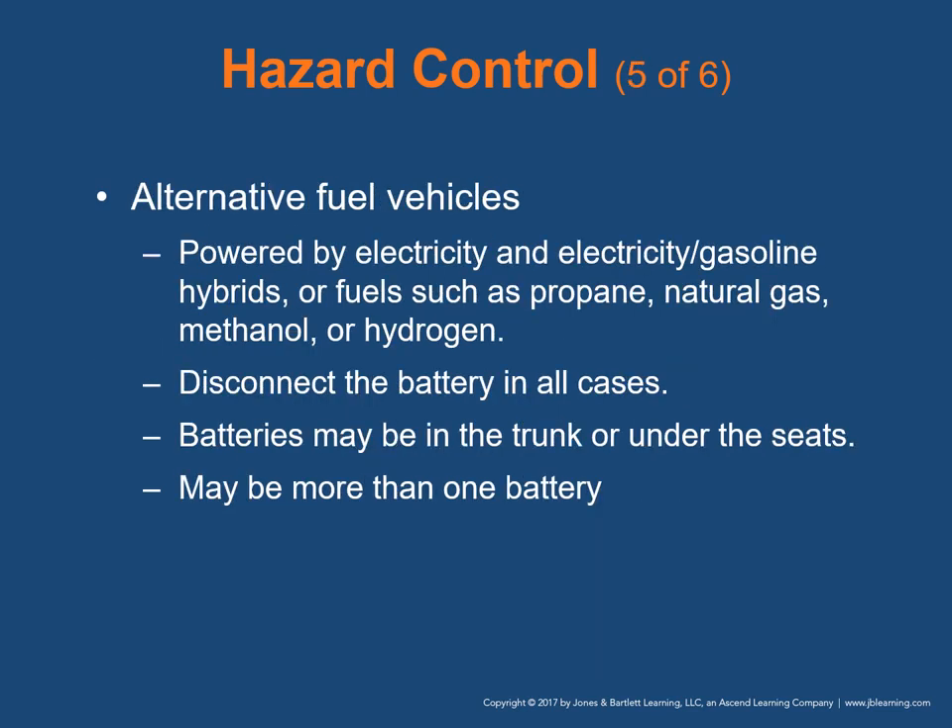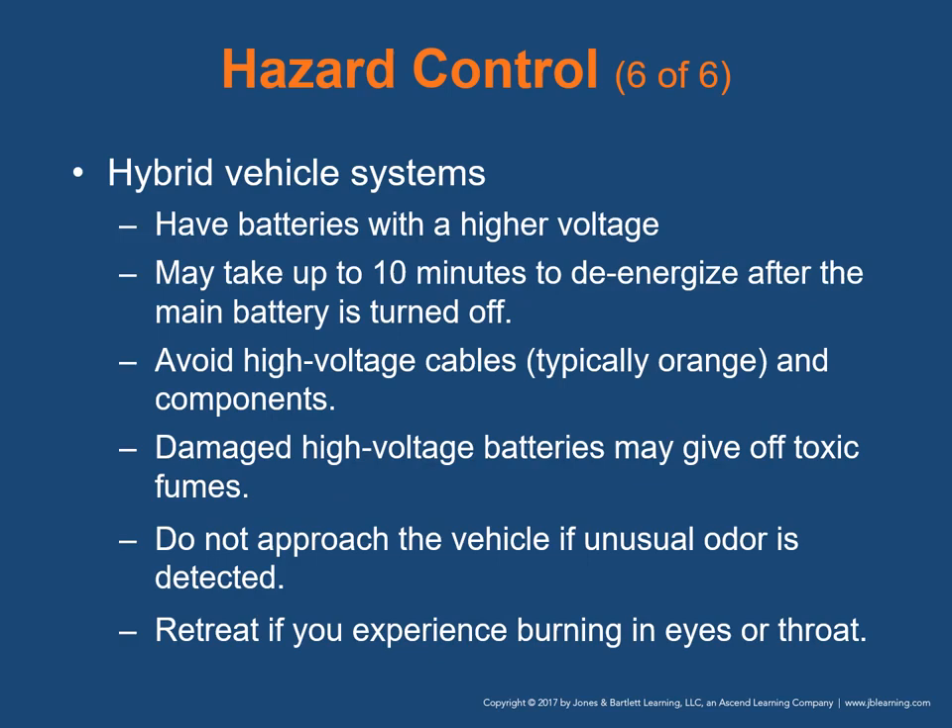With alternative fuel vehicles, they may be powered by electricity, electricity/gasoline hybrids, or fuels such as propane, natural gas, methanol, or hydrogen. A common feature is the need for responders to disconnect the battery to prevent further fire or explosion. In more than 40% of today's alternative fuel vehicles, batteries are located in the trunk or under the seats, not in the engine compartment, and there may be more than one battery. Hybrid batteries have a higher voltage than traditional automobile batteries. It may take up to 10 minutes for a high-voltage system to de-energize after the main battery is turned off. Avoid high-voltage cables, typically orange. Damaged high-voltage batteries may give off toxic fumes — do not approach if an unusual odor is detected, and retreat if you experience any burning in your eyes or throat.